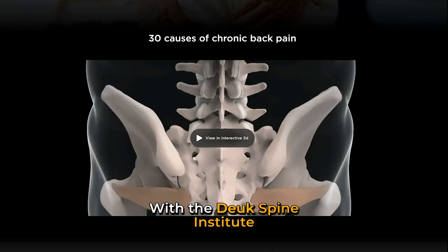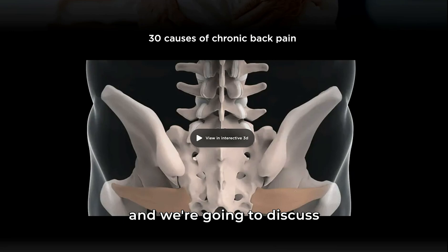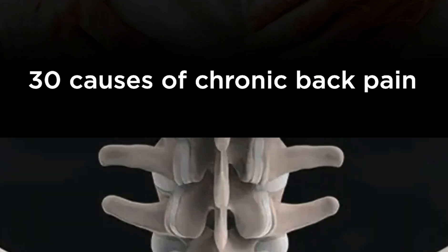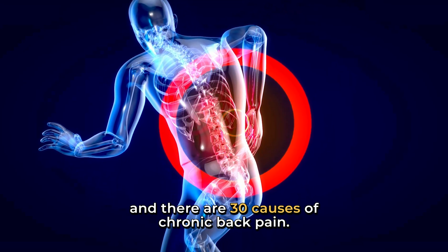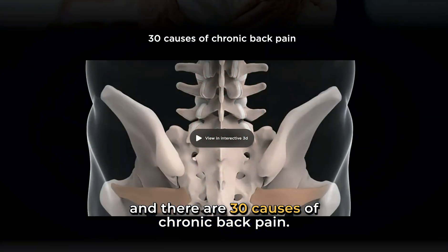I'm Dr. R. Duke Majan with the Duke Spine Institute, and we're going to discuss 30 causes of chronic back pain. Chronic back pain is back pain that lasts longer than six weeks, and there are 30 causes of chronic back pain.